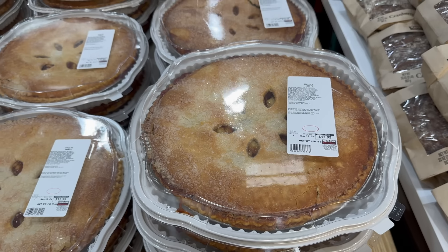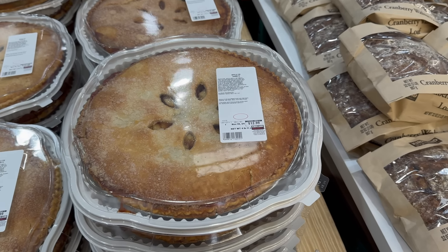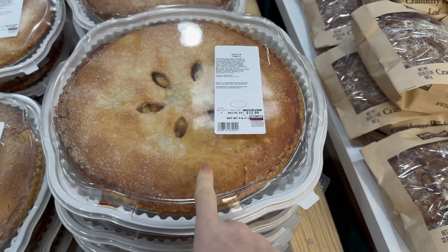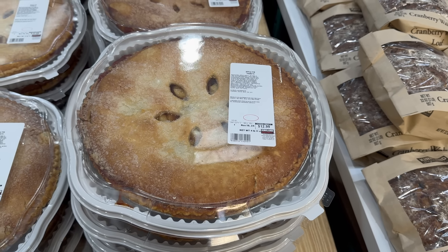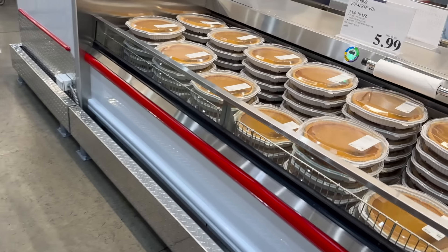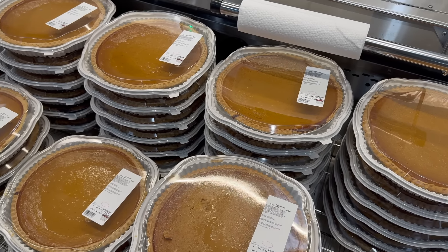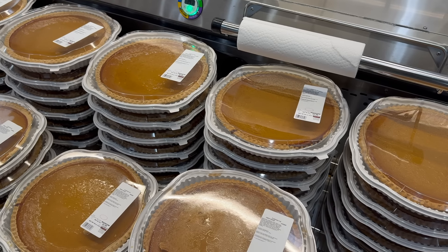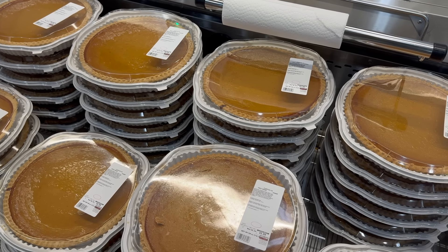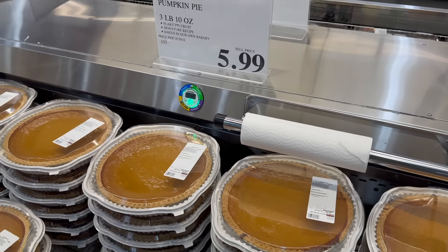Apple pie time! I just want to remind you about the pies because Thanksgiving is just around the river bend. This one is $12.99 for the apple pie — it's huge and beautiful with little crystal sugar on top. Over here, the pumpkin pie is $5.99 — not per pound, $5.99 for three pounds and ten ounces of flaky pie crust. Signature recipe baked in their own bakery. All you need is whipped cream and everybody's going to be happy.